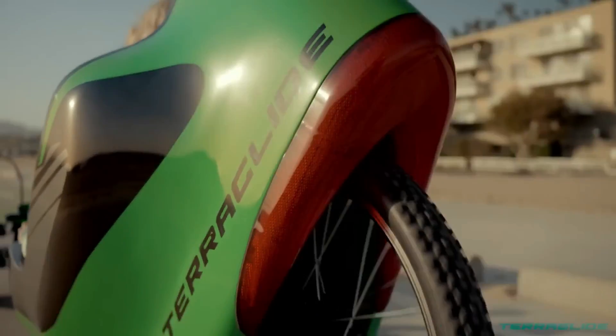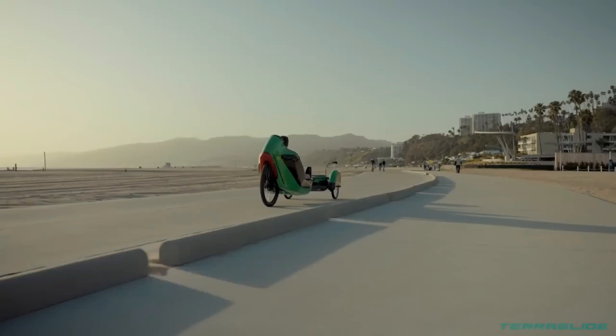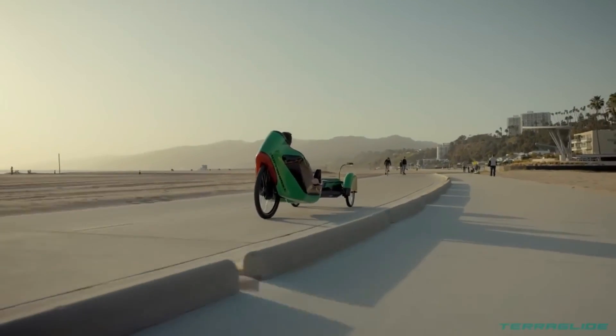It is going to change the way we ride bikes forever, no matter how much or how little experience you have on two wheels.